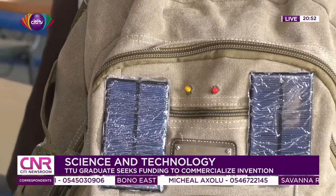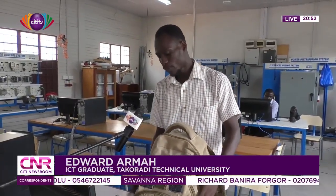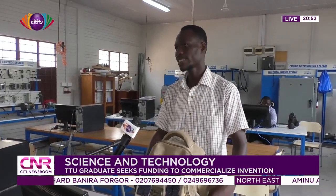This is my project work that I did as an HND student — a UPS in a backpack. It has two sources of energy: the solar panel and the main electricity. When the UPS is fully charged, it can last for three days. It can charge up to four laptops, a maximum of three or four mobile phones, chargeable lamps, and chargeable fans.